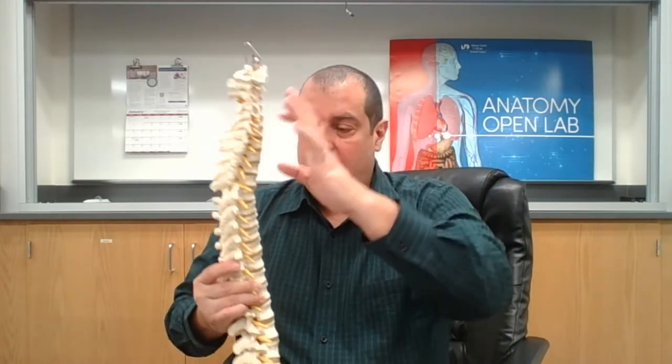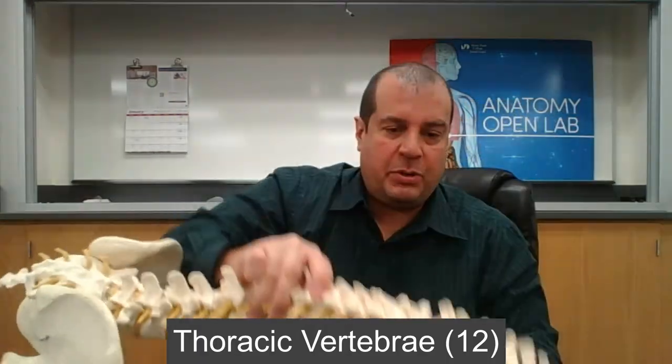There are seven cervical vertebrae total, located at the top of the vertebral column. Below them, in the middle section, are the thoracic vertebrae, of which there are 12.